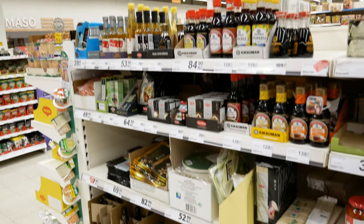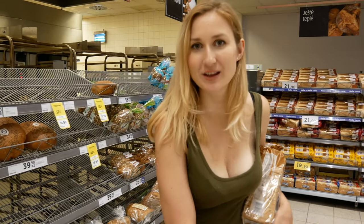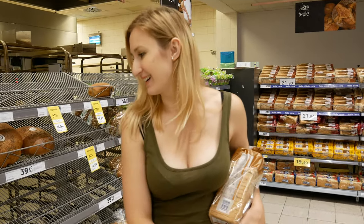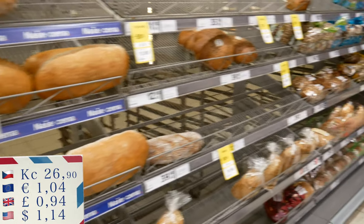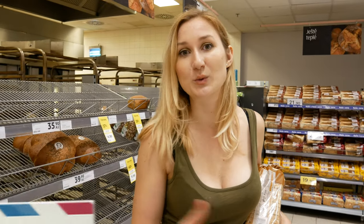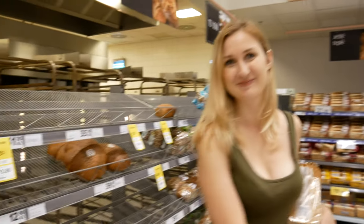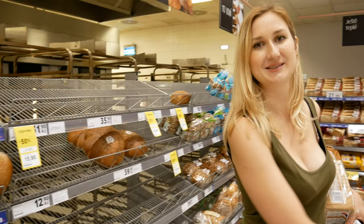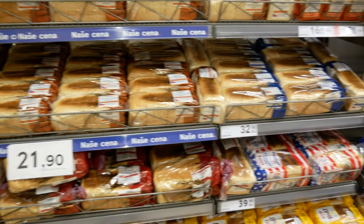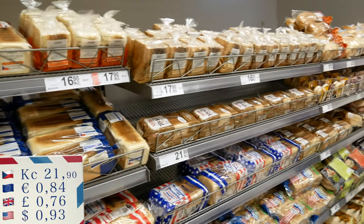Typical Czech bread - if you don't like it when you first arrive, you will after some time. Everyone usually has it at home. You can get it as a loaf or sliced. There's a saying that if you want to welcome someone, you welcome them with this bread and salt. The flavor is a bit cumin-like and very yeasty, but you just get used to it.